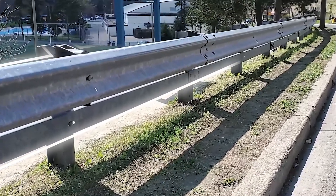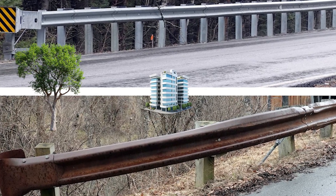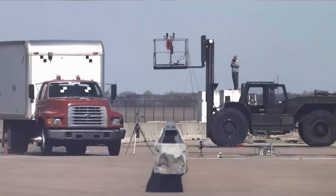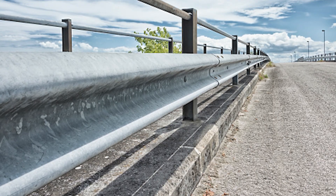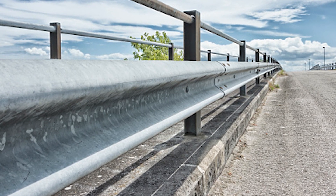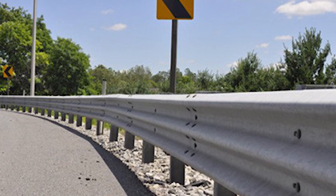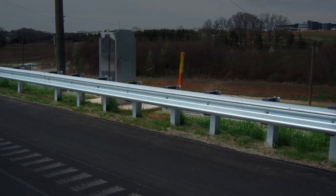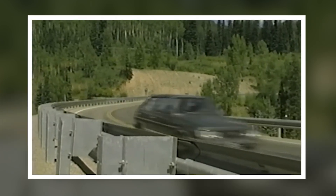Highway guard barriers are like the unsung heroes of the road — they keep cars from crashing into dangerous things like trees, buildings, or steep drops. When a car hits a guardrail, the barrier absorbs the impact and helps keep the car on the road, preventing it from flipping over or veering into traffic. Modern guardrails are made from strong, flexible materials that can bend and flex to absorb the force of a crash. Some even have rollers that guide the car to a safe stop. These barriers have saved thousands of lives by making roads safer.